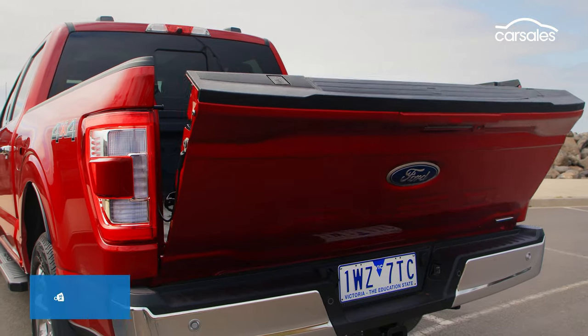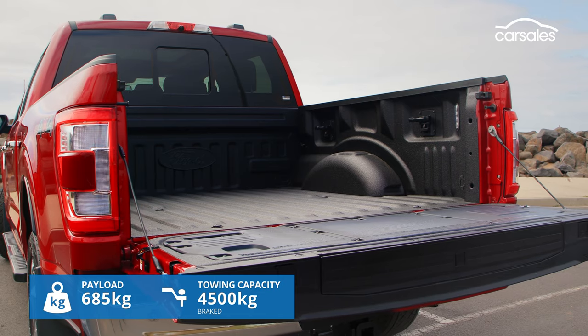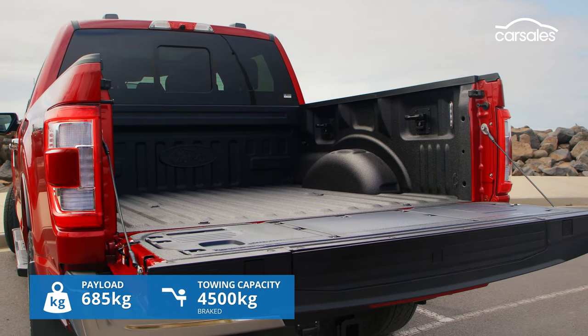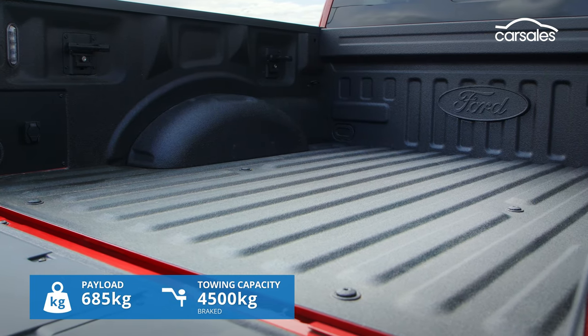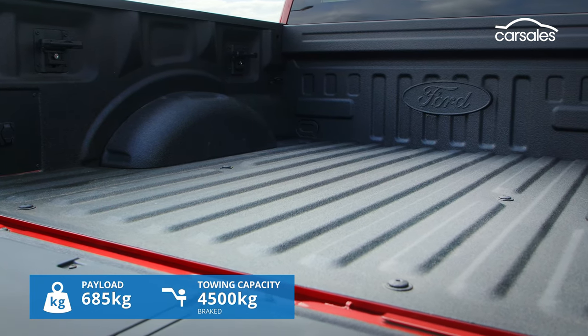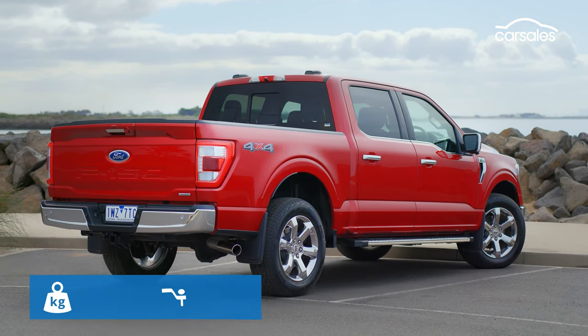It's in the tray where things get a bit weird with these full-size Yankee utes — they just don't have the same payload as the best of the popular mid-sizes. This one only carries 685 kilos, and that really impacts its ability to haul much payload when towing at the huge 4,500 kilogram claimed maximum.